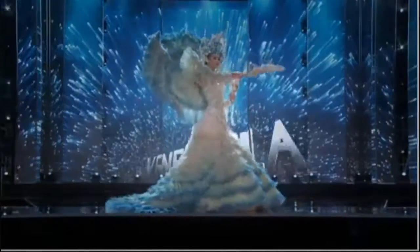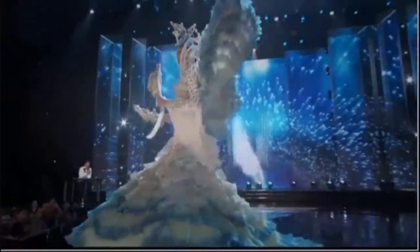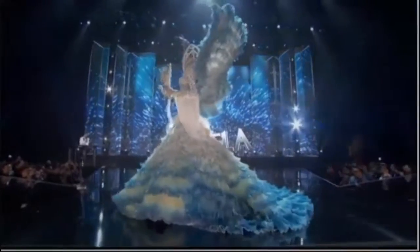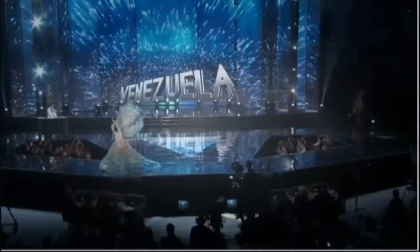Just a reminder to those of you watching at home: tune in to the Red Carpet Show, Sunday, January 29th, from 6 to 7 p.m. Eastern Time. All right, let's continue the show with Vietnam!